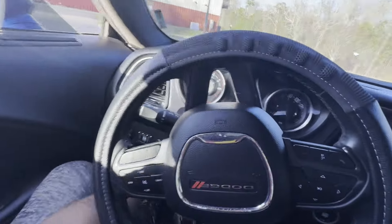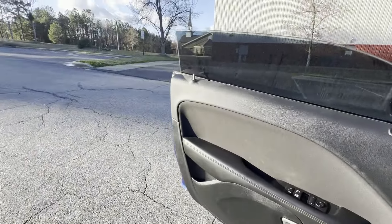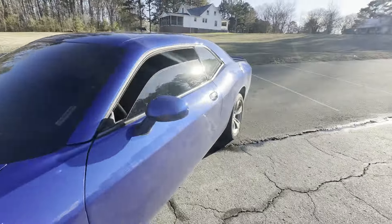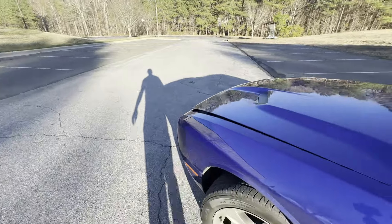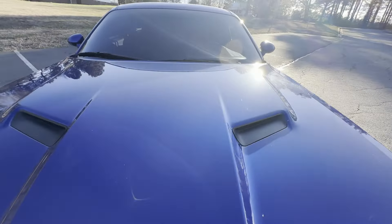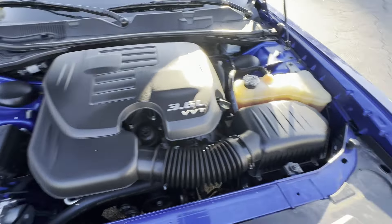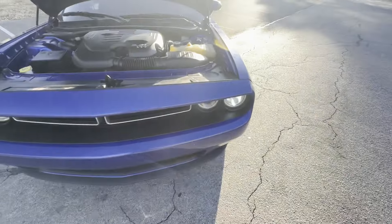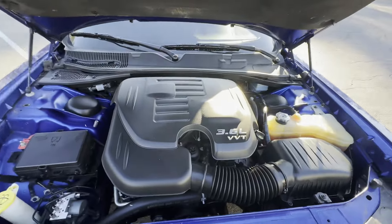Let me pop the hood real quick and check out the engine. Like I said it's a V6. I accidentally popped the trunk first, but okay — there we go. So yeah, V6, nothing too special. The modifications I've done so far are just the tint and I changed out the light bulbs to LED bulbs.